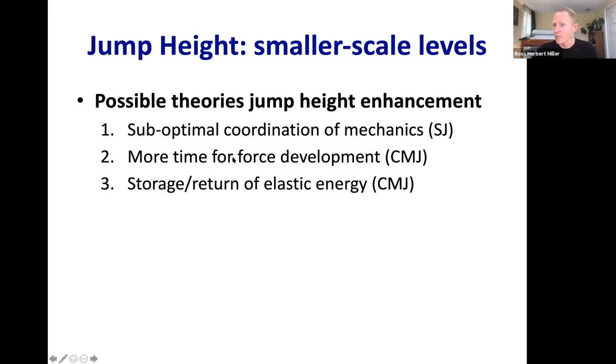Theory two says the counter movement jump is simply a longer movement. With the squat jump, you skip the dipping-down phase. Because the movement takes longer, you have more time with feet against the ground to generate impulse, more time for muscles to increase in force and do work on the body. Simply more time available for all of these mechanics to develop when doing the longer movement.